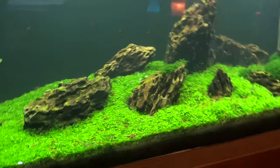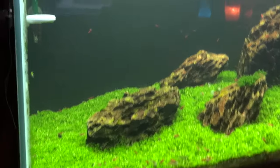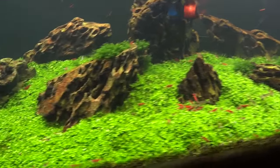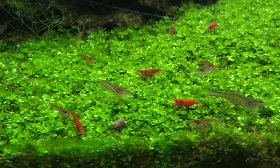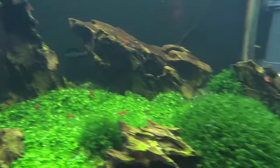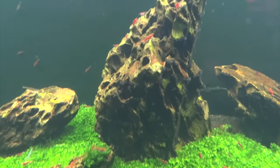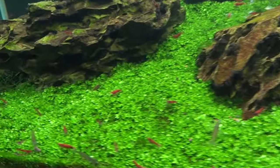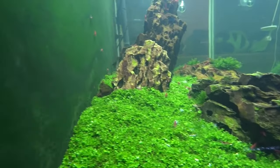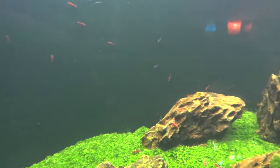We'll head upstairs now and I'll show you the tanks up there. This is kind of a Iwagumi scape tank that I've got. I've got red cherries in it — most of them are actually more like painted fire red quality. I also have some Amanos which I'm going to be getting rid of. The red cherries are doing real good. I am running CO2 in this tank and I'm having no problems with the cherries or PFRs. I won't spend a ton of time on this tank since I covered it in my fish room update video.